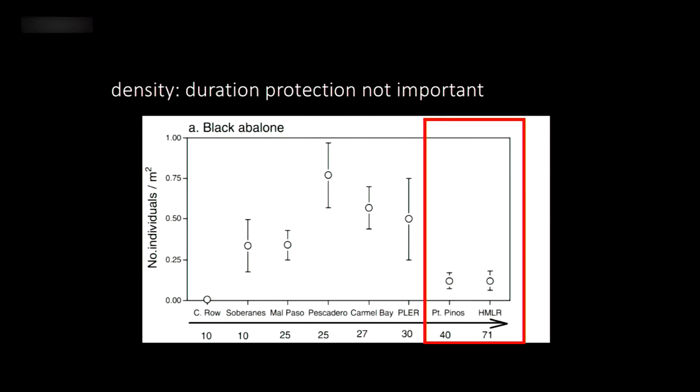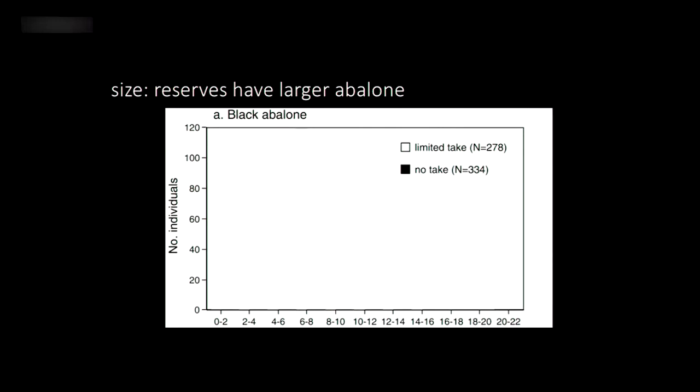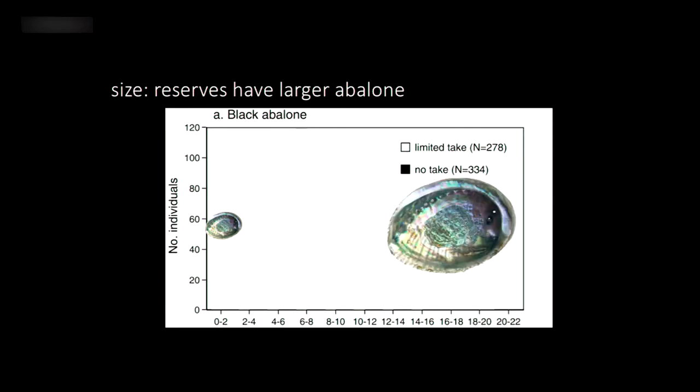The other thing examined in that study was the size distribution of abalone. In the histograms, the y-axis shows number of individuals at each size, and the x-axis shows size bins — small abalone on the left, large on the right. The white bars represent sites with limited enforcement, where poaching may occur, and the black bars are areas with stricter enforcement — places like Point Lobos, or Hopkins Marine Lab, where access is restricted. The black bars show higher levels of larger abalone.